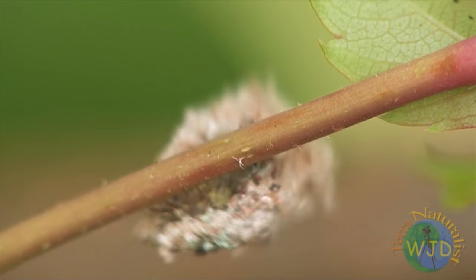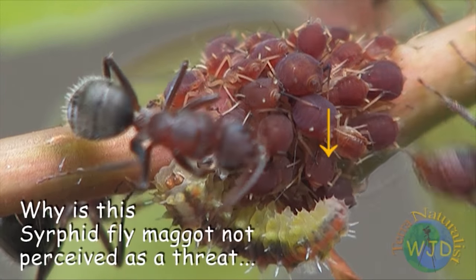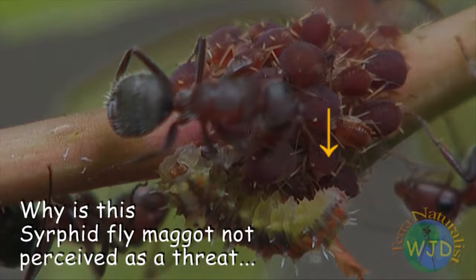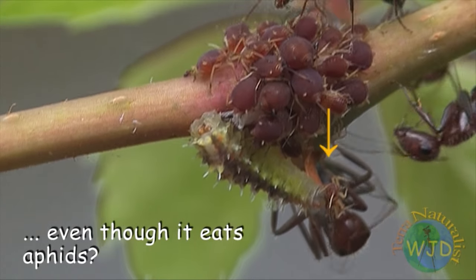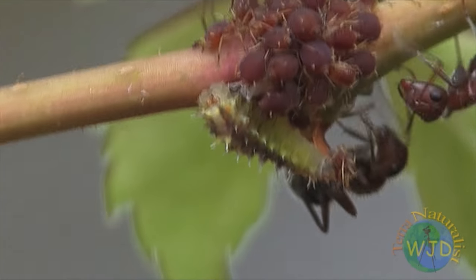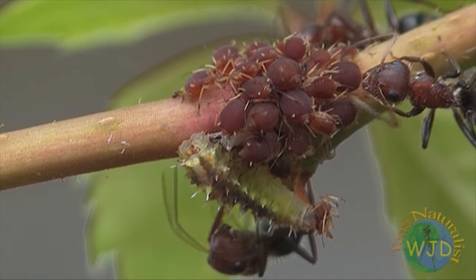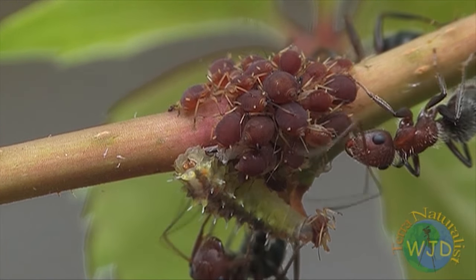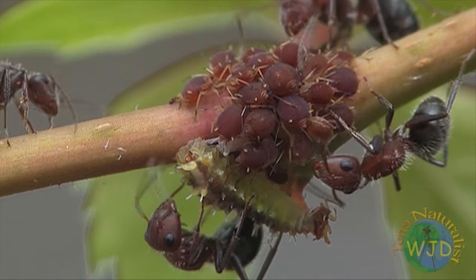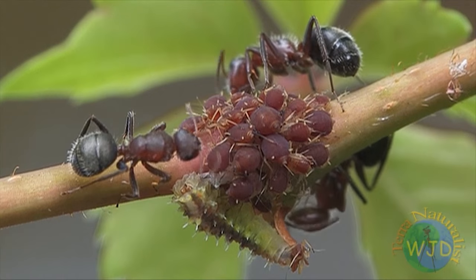It wasn't until we watched the videotape that we noticed the presence of a hoverfly maggot — the larva of a hoverfly feeding on an aphid. More surprisingly, the ants accepted the predator. Why don't aphids also emit pheromones when attacked by the maggot? Perhaps they do, but for some reason the ants are unable to identify the source of the threat. According to research, hoverfly maggots feeding on aphids acquire the chemical signature, or scent, of the aphid colony. Such deception is also used by other species of hoverflies, whose larvae feed not on aphids but on ant pupae.